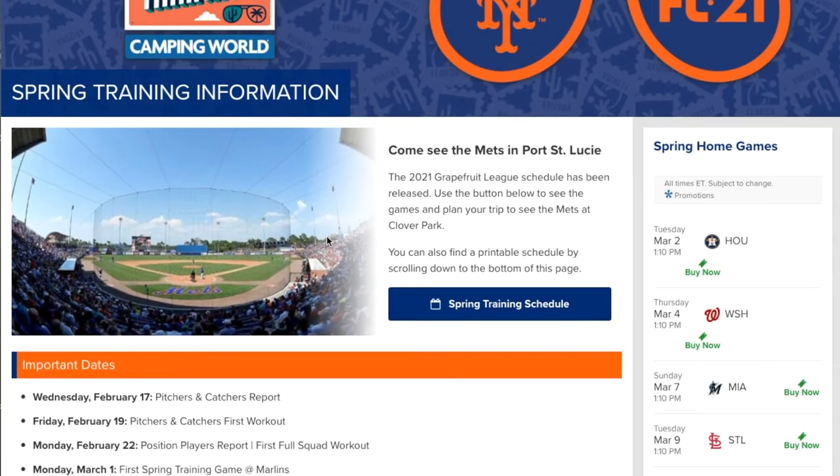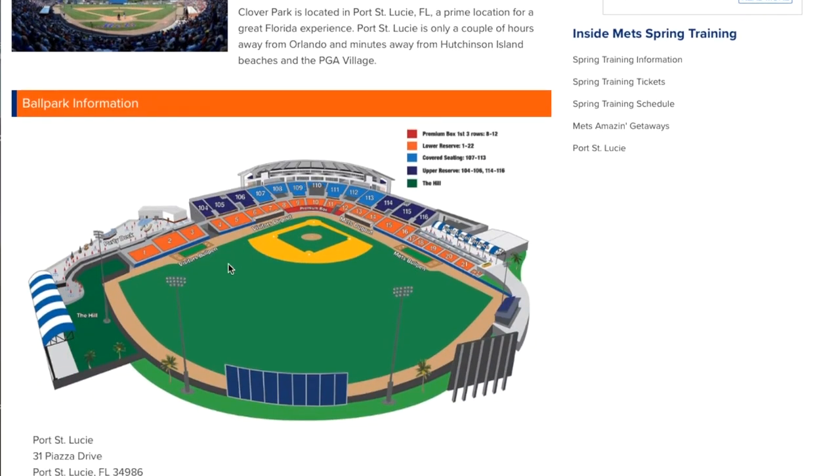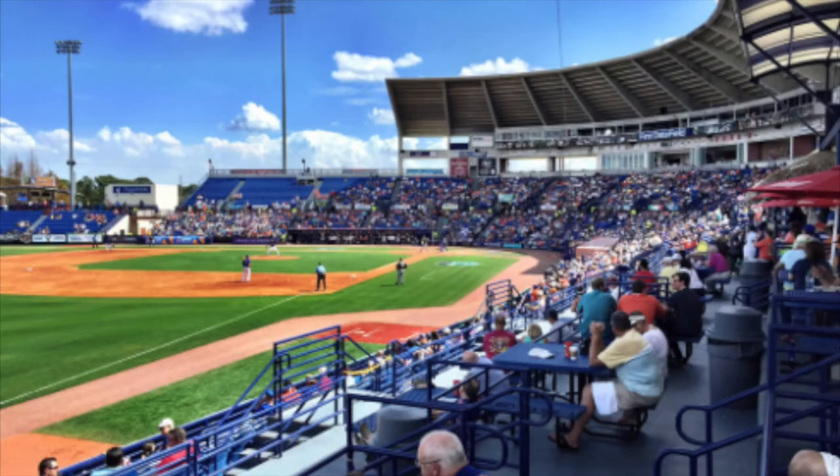Moving ahead to the New York Mets in Port St. Lucie. It's the home of their minor league team also, with about 7,000 seating capacity for concerts, festivals, and more. Out in left field, you've got the Hill. Really cool stadium. I'm sure the Mets fans are packing it in this year.